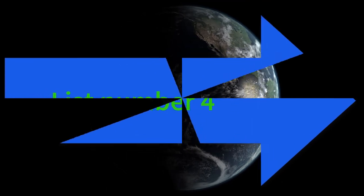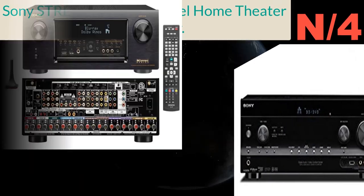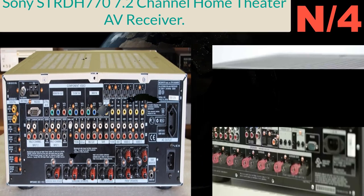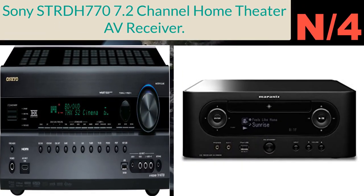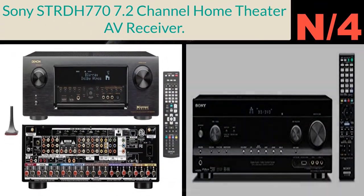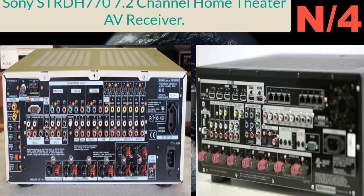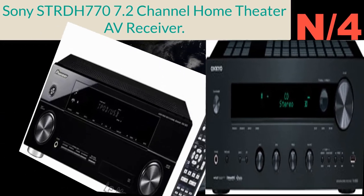Number four: the Sony STR-DH770 7.2 channel home theater AV receiver. It delivers 7.2 channel, 145 watts of sound with excellent build quality, 4 HDMI inputs and 1 output with HDCP 2.2 compatibility, supports 4K/60p 4:4:4 HDR for true 4K quality, front surround sound technology, Bluetooth and NFC for easy wireless streaming, and USB connection for music playback with HD digital cinema sound and automatic calibration.